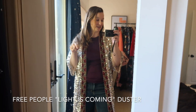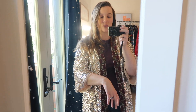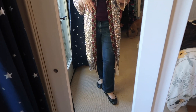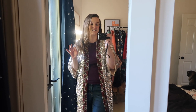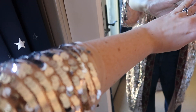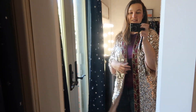This is the Free People duster — I think it's called 'Light is Coming' and it's silver, kind of a silvery-gold color. I love the trim along it, it's really pretty. Online people wear it with all kinds of different things. I would probably wear it with something very simple because the glitter has so much going on — it's got so much personality. It has these sleeves and a little bit of sheer mesh showing at the bottom.